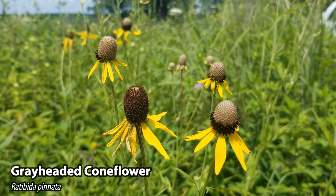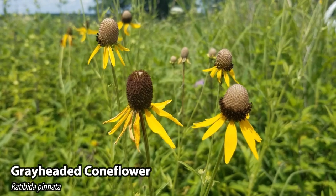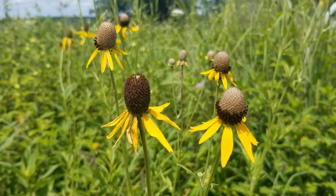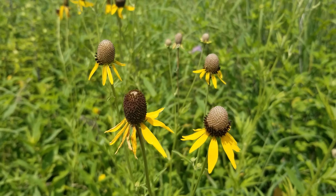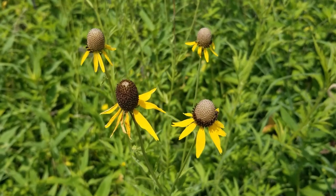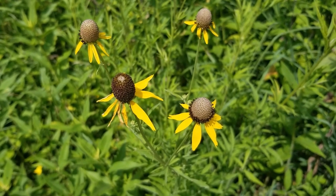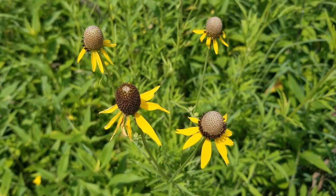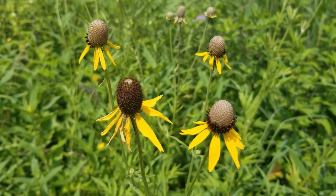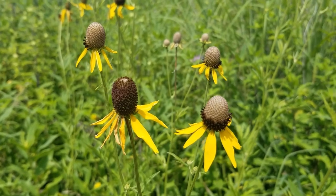This is gray headed coneflower. It is related to the purple coneflower. It grows up to about five feet tall and each flower head has a yellow ray-like flower that droops downward and surrounds the cone-shaped disc. Before the flower actually opens up, the small disc flowers are ashy gray in color, so hence the name gray headed coneflower. Historically this plant was used to make a tea, but not really for sicknesses or ailments — this tea was more to drink for leisure and pleasure.